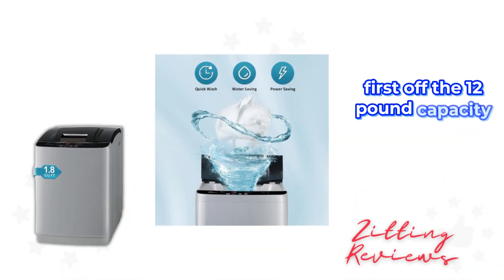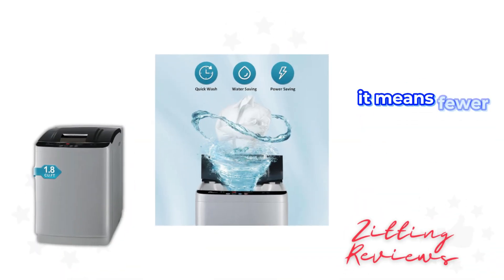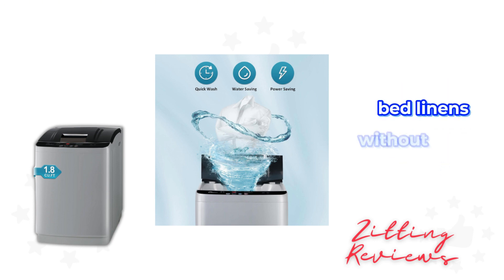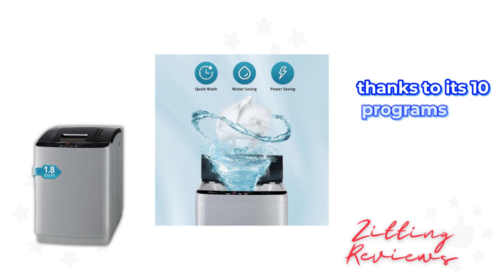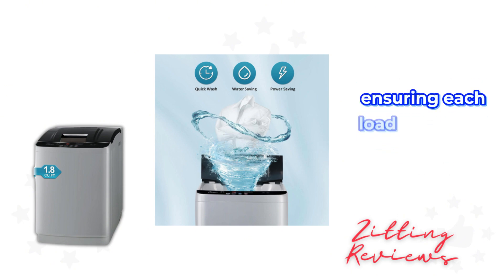First off, the 12-pound capacity is a real game-changer. It means fewer loads and more free time for me. I've washed everything from daily clothes to bulky bed linens without a hitch. The machine's efficiency is impressive, thanks to its 10 programs and 8 water levels, ensuring each load is washed perfectly.